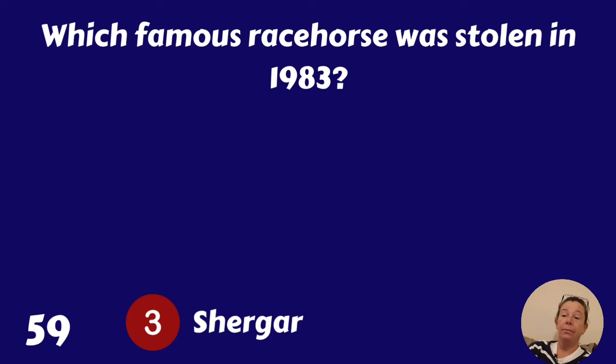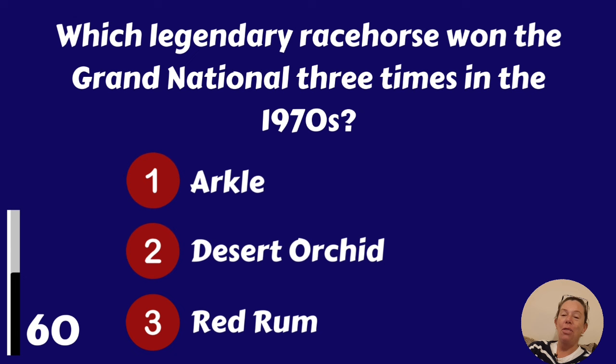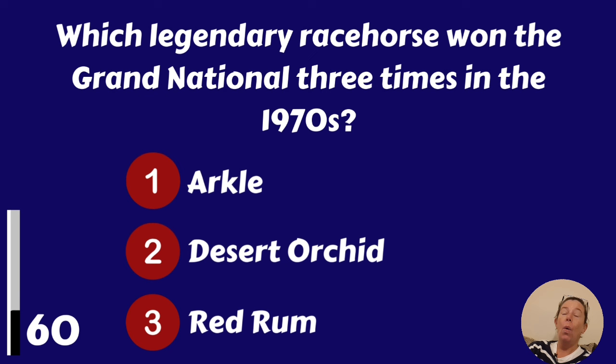Which legendary racehorse won the Grand National three times in the 1970s? Arkel, Desert Orchid or Red Rum? Red Rum.